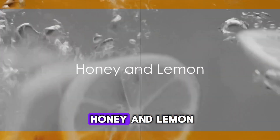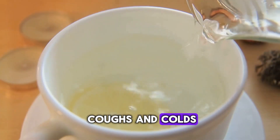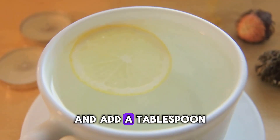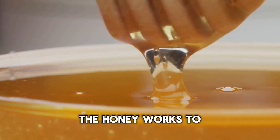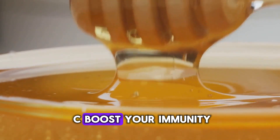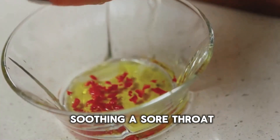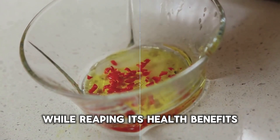The next remedy is honey and lemon, a classic combination for coughs and colds. The preparation is simple: just squeeze half a lemon into a cup of warm water and add a tablespoon of honey. Stir well and sip slowly. The honey works to coat and soothe your throat while the lemon's vitamin C boosts your immunity. This mixture not only reduces cough but also helps in soothing a sore throat, so enjoy this sweet and tangy remedy while reaping its health benefits.